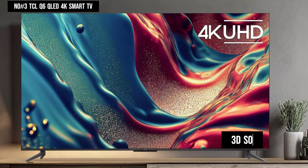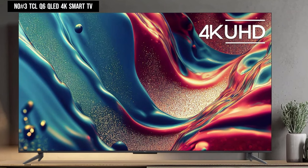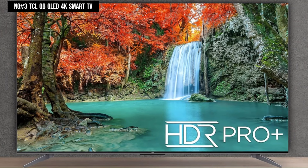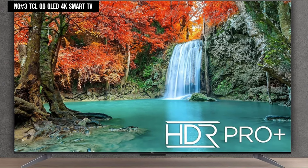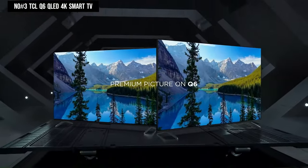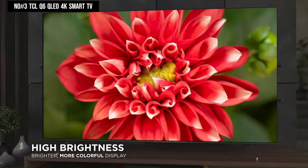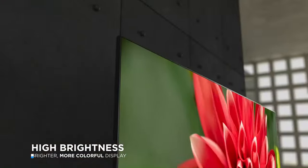The TCL Q6 QLED 4K Smart TV also features AMD FreeSync for minimal input lag and latency during gaming. With its sleek design and advanced features, it's the ultimate choice for immersive entertainment.